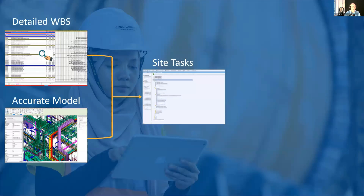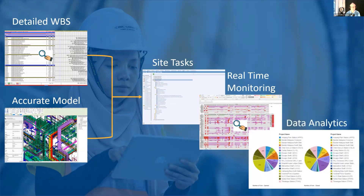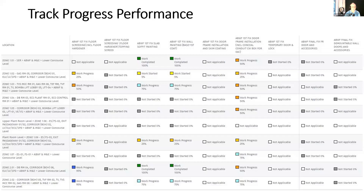The workflow is: construction information in a work breakdown structure, accurate coordinated buildable models in a BIM system, linked together, and then using Field View we manage all site tasks. We set up dashboards for real-time reporting and feed that into a data analytics system to understand where we can gain productivity. We're planning to use Viewpoint for Projects to hold all the data and Field View to collect it. One early report shows which activities haven't started, which are exempt, which are work in progress, and how much work has been completed — all in a visual color-coded format.